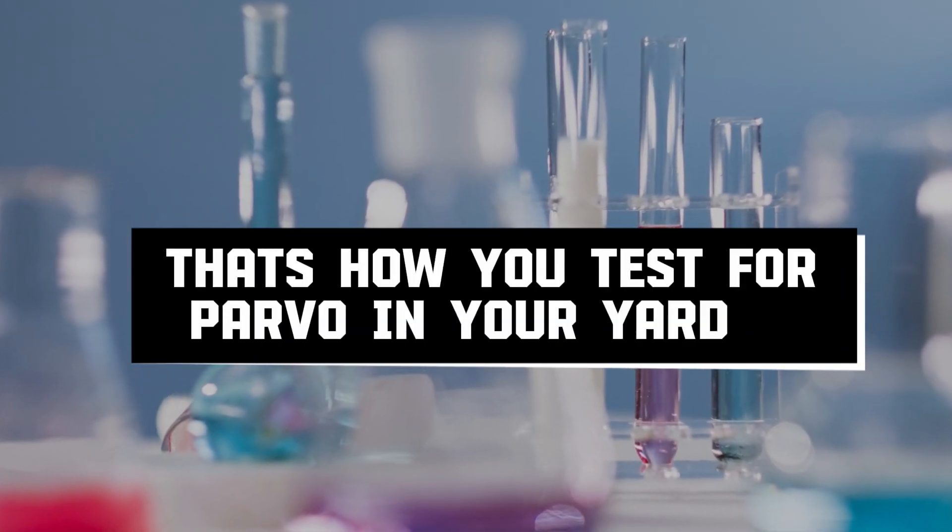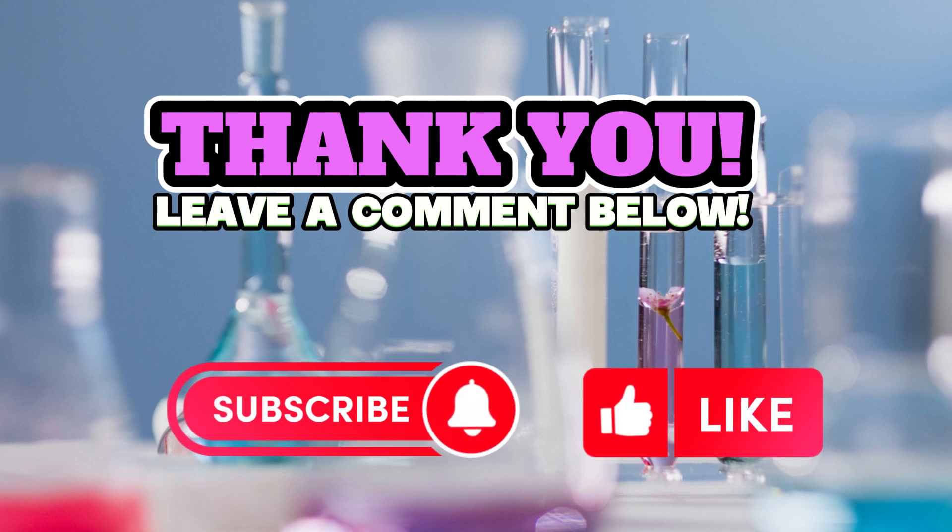And that's how you test for parvovirus in your yard. Please like, comment, and share this video. Until next time!